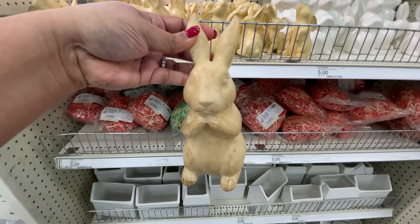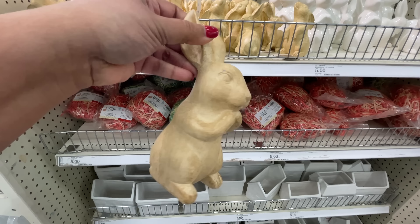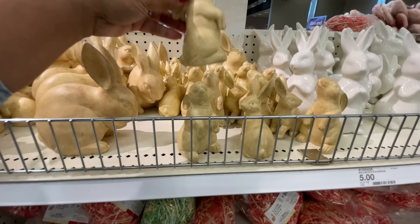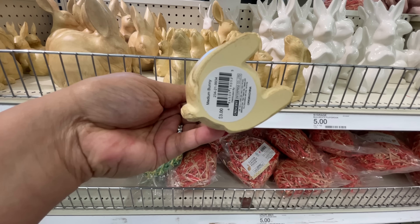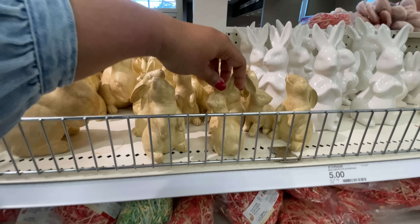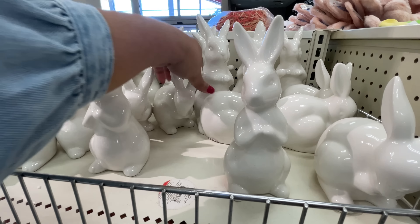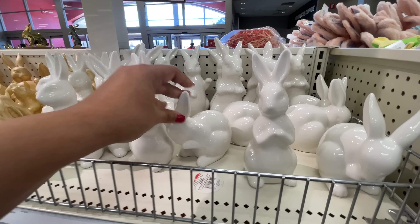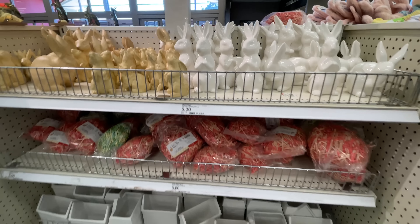My first time seeing this size bunny in this wood-looking style - it's faux wood though, it's not actually wood. It looks like it but it's not - I think it's some kind of plaster or something. That larger size is five dollars and it looked really good. There's also these tiny babies and of course the cult classic white ceramic ones they have every year.